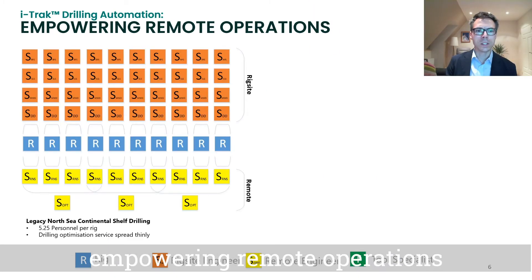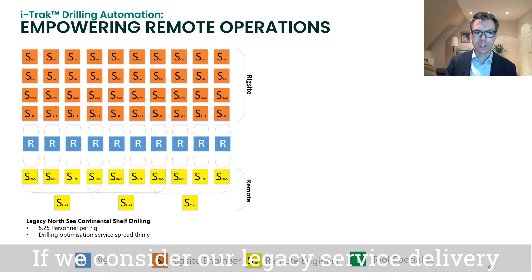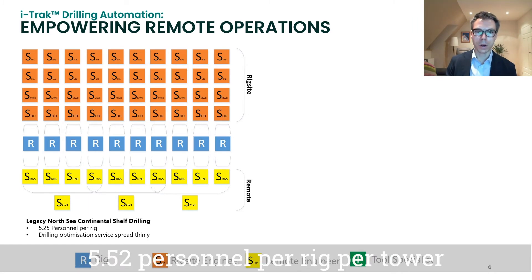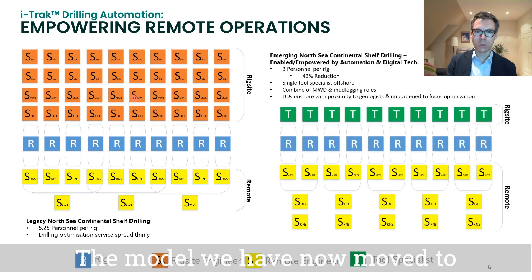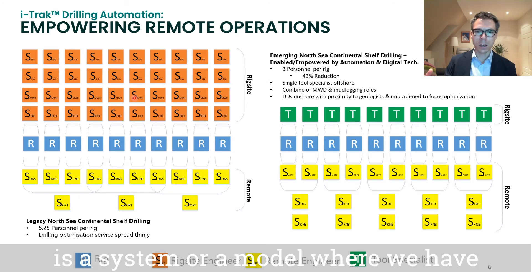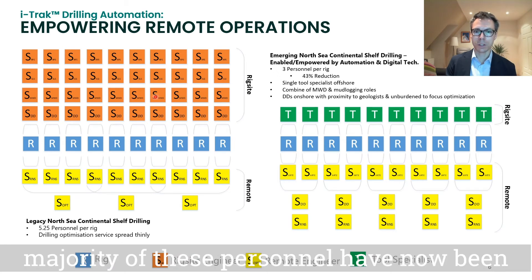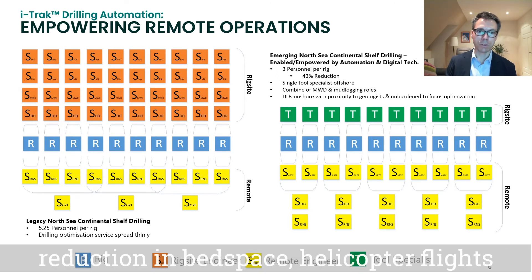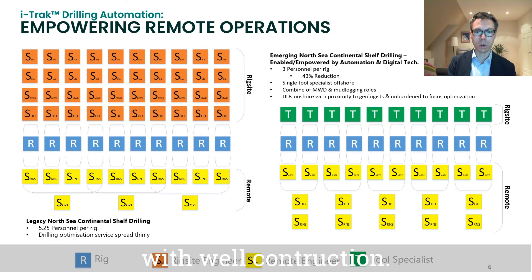iTrack and other digital technology are empowering remote operations service delivery models. If we consider our legacy service delivery model for a North Sea operation, we had 5.25 personnel per rig per tower and the majority of these were at rig site. The model we have now moved to is one where we have a 43% reduction in personnel, and the vast majority of these personnel have now been moved to a remote operations center. This brings with it cost savings in terms of reduction in bed space and helicopter flights offshore, and obviously a reduction in carbon emissions per head associated with well construction.